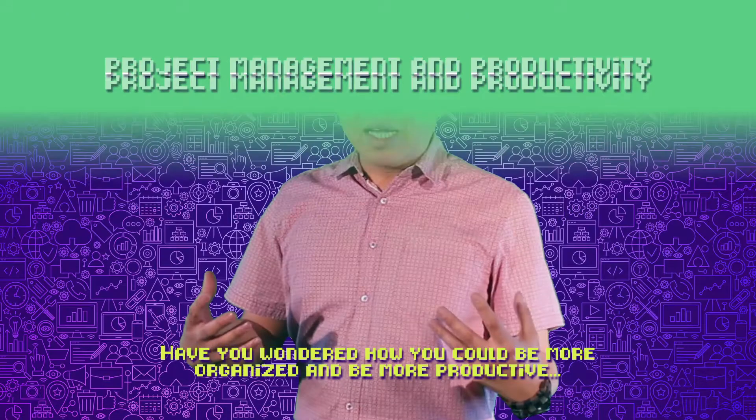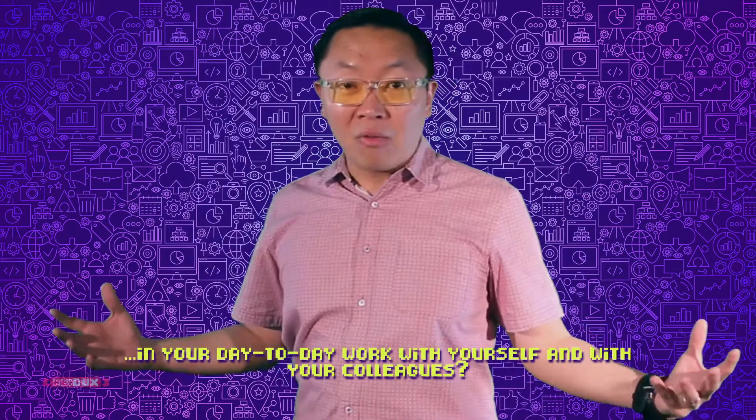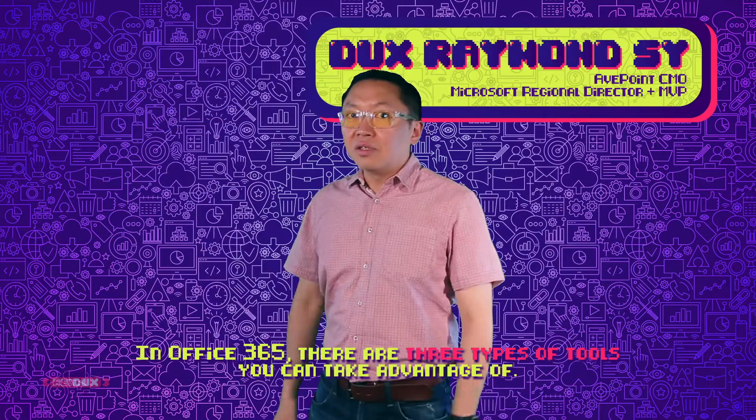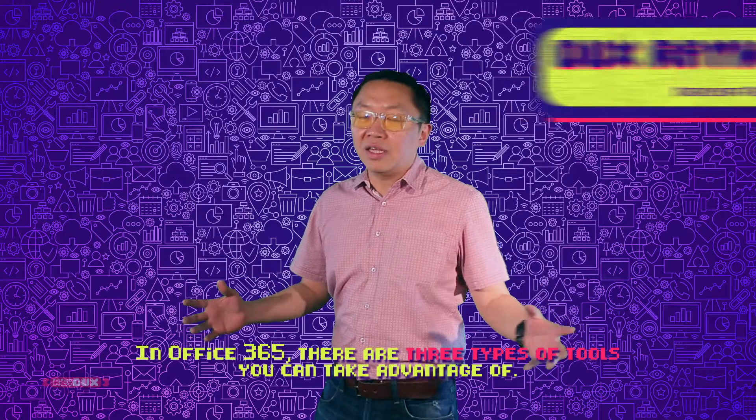Have you always wondered how you can be more organized and more productive in your day-to-day work with yourself and with your colleagues? In Office 365, there are really three types of tools you can take advantage of.